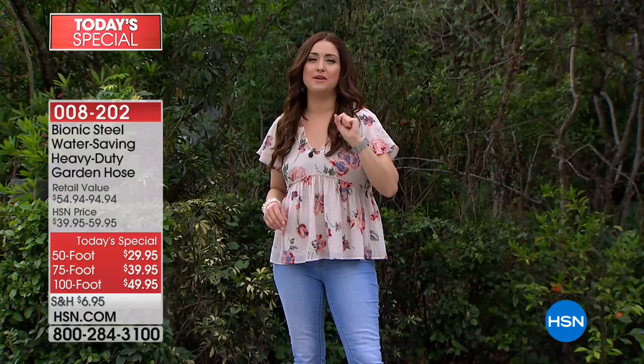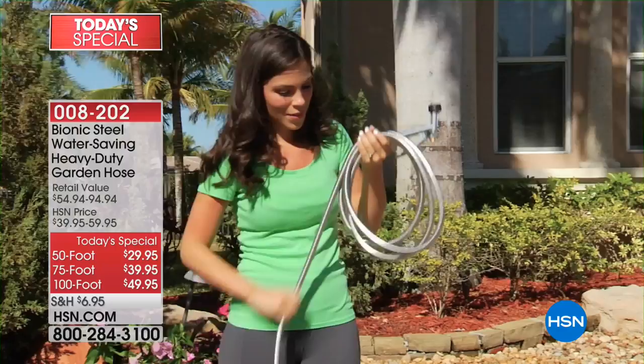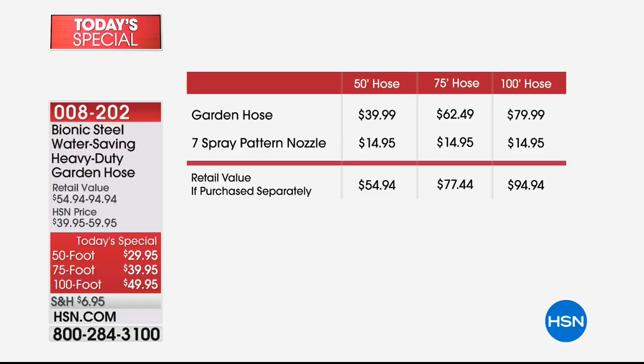Or it just kinks when you're trying to use it. A garden hose can be expensive. It's something we all need, but they fail us. Well, our best buy of the day is something you're definitely going to want to get home because it is truly going to be one of the last hoses you ever purchase. You are looking at a hose made of steel — a bionic steel hose that, whether it's tied in knots, the water keeps going.